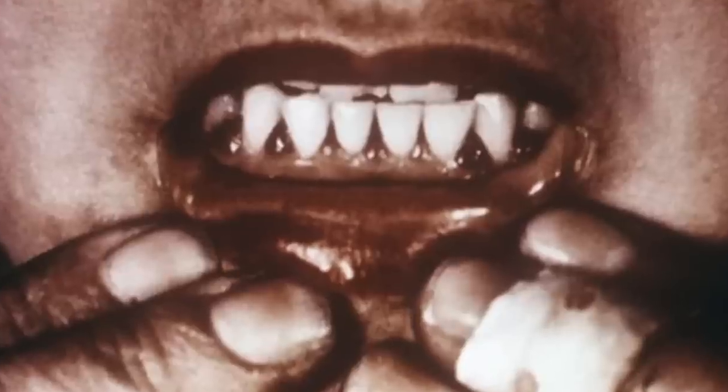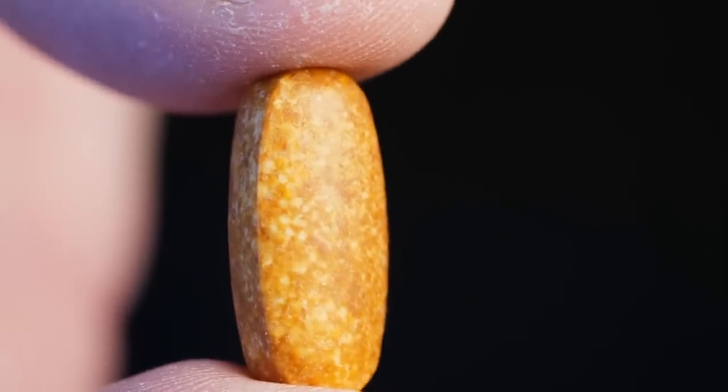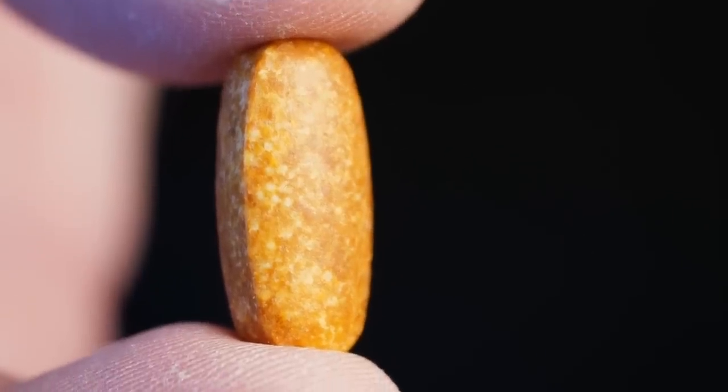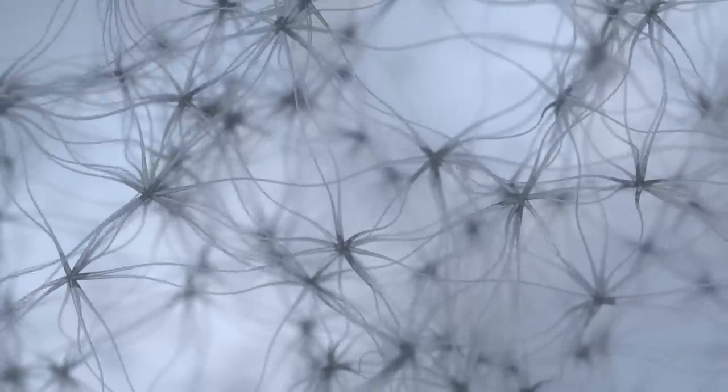It is not just the body that scurvy affects, but also the mind. Vitamin C is an antioxidant capable of ridding the nervous system of free radicals — molecules that can damage the nervous system. Without vitamin C, synapses become blocked and dopamine cannot be correctly absorbed. This can lead to symptoms such as hallucinations, bad dreams, and a longing for dry land. If left untreated, a person can die from internal hemorrhaging or infection. To put it simply, scurvy causes the body to disintegrate.